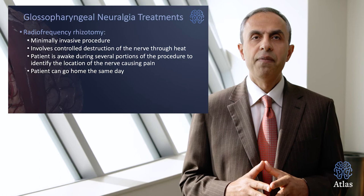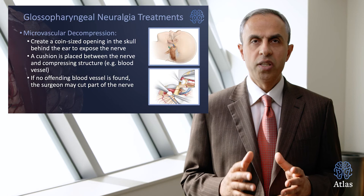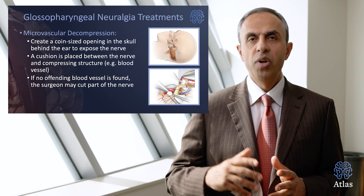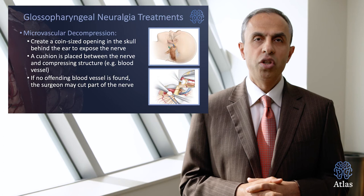The most definitive therapy is microvascular decompression surgery. This involves creating a coin-sized opening in the skull behind the ear to expose the nerve. A cushion or Teflon patch implant is then placed between the nerve and the artery compressing it, which relieves the root cause of the pain. If no offending vessel is found, the surgeon can cut the nerve or a portion of the nerve to relieve the pain.